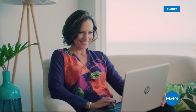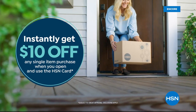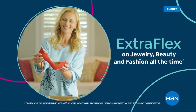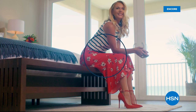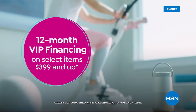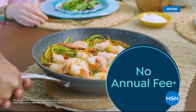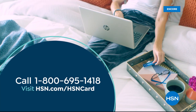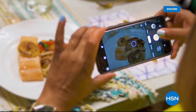Shop like a VIP with the HSN credit card. Apply now and instantly get $10 off when approved. As an HSN card member you get extra flex on jewelry, beauty, and fashion purchases all day every day, plus VIP financing, VIP easy returns, exclusive offers, and no annual fee. Call 1-800-695-1418 or visit hsn.com/hsncard.